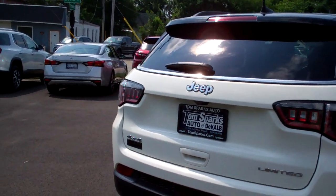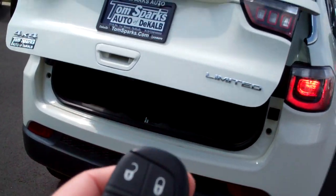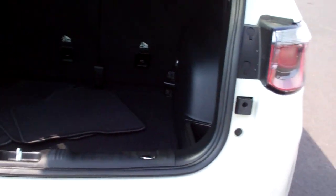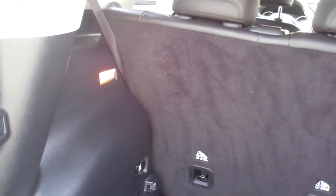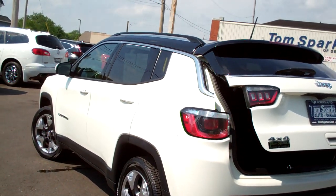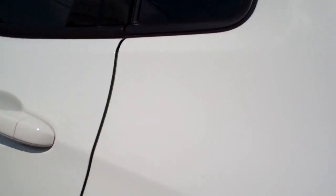It does have a remote start, power liftgate, keyless entry, keyless start. Good room back here. You can move those seats down and have more room. Nice floor mats. It's four-wheel drive, four-cylinder. It's got a clean AutoCheck, all set up, ready to go for you. It even has a little factory warranty left on it, so you can buy it with confidence.